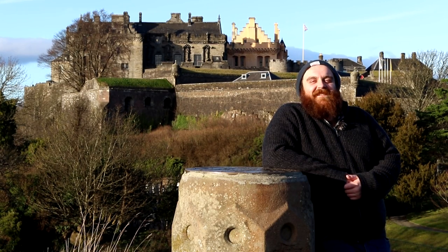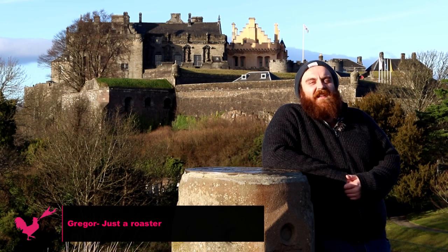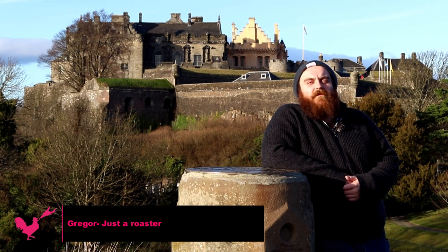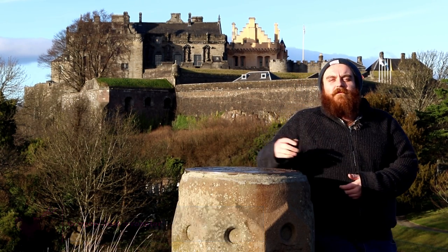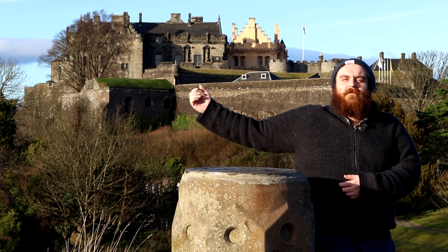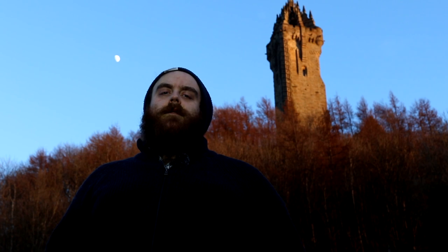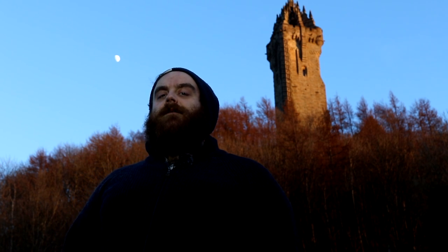We're here in Stirling. Stirling is famous for all her attractions being up big hills. Here is the castle, up a big hill. Here is the Wallace Monument, up a big hill.